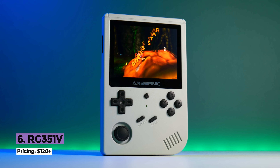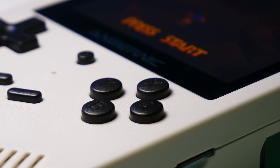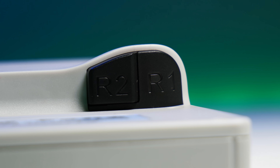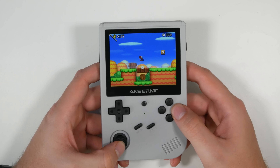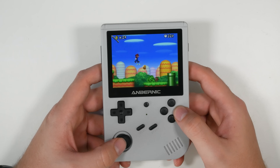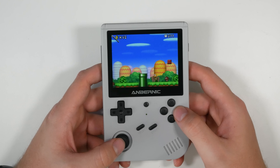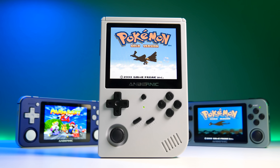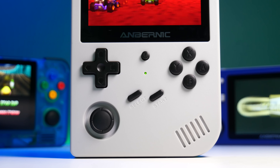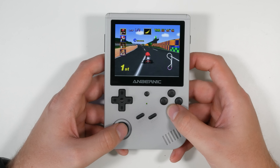Now we move on to the bigger handhelds — the handhelds that pack some power and feature great build quality. That's exactly what the RG351V does. It's a handheld from Anbernic and is its most popular vertical handheld, which takes inspiration from the original Game Boy DMG. It also uses the oh-so-popular RK3326 chip that can emulate everything up to PlayStation 1 incredibly well. The chip is getting a little outdated, but it's still very reliable. Packaging it in a vertical format with a 640x480 resolution screen was an ingenious decision — this handheld feels like a DMG but performs like a PlayStation, and it plays Game Boy Advance games in the perfect aspect ratio.